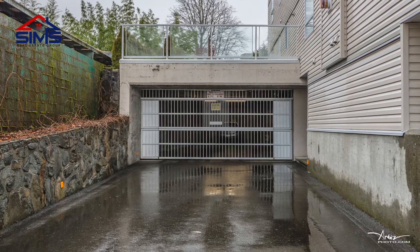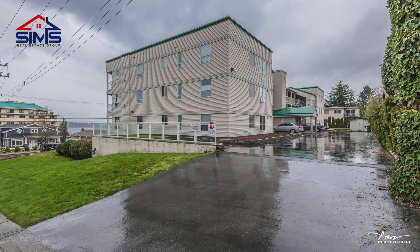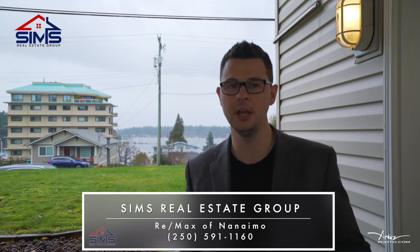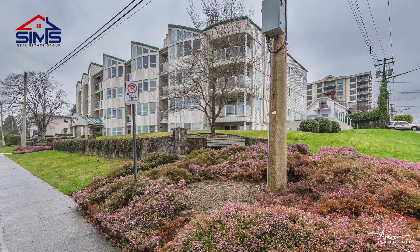With secure underground parking, extra storage, a well kept building, and an amazing location, you'll definitely want to reach out to your realtor, or better yet contact our amazing world class client care team so we can show you why Sims Real Estate Group is a leader in Vancouver Island real estate.